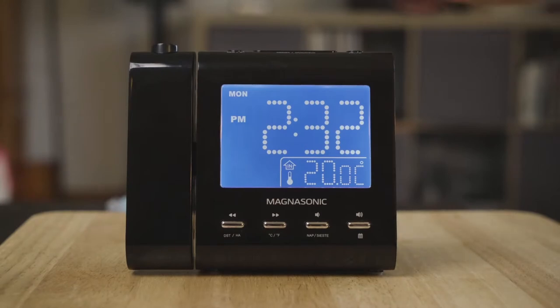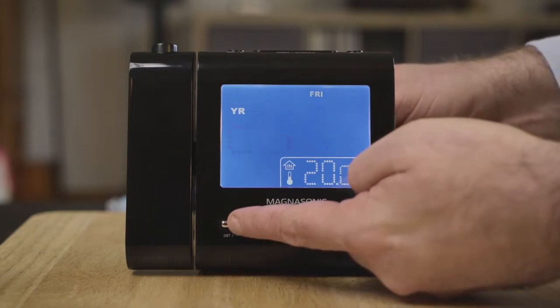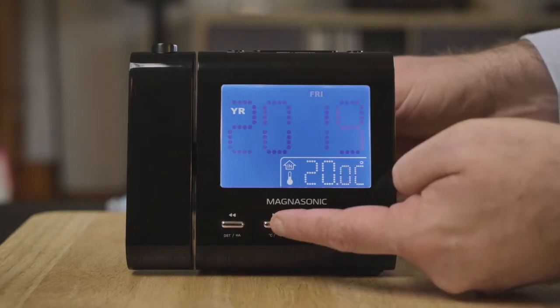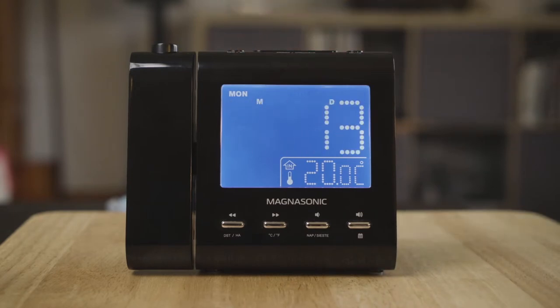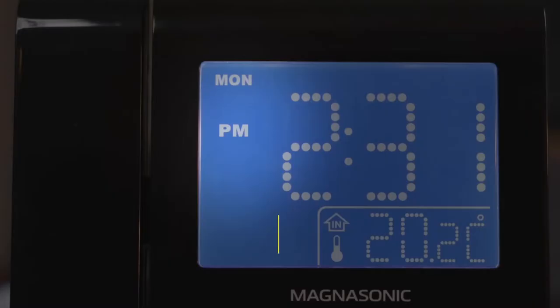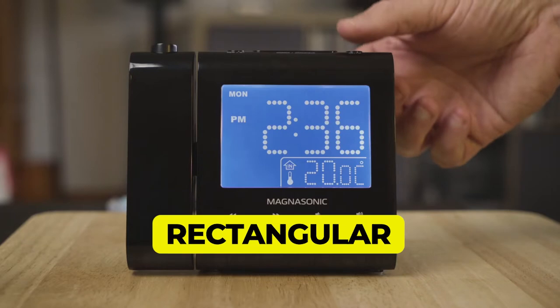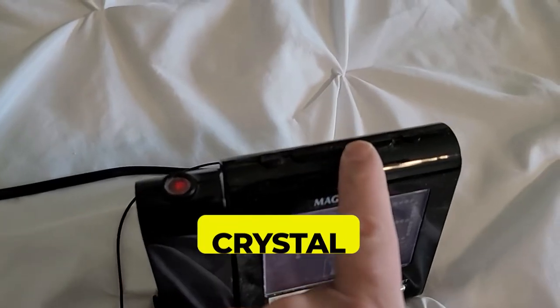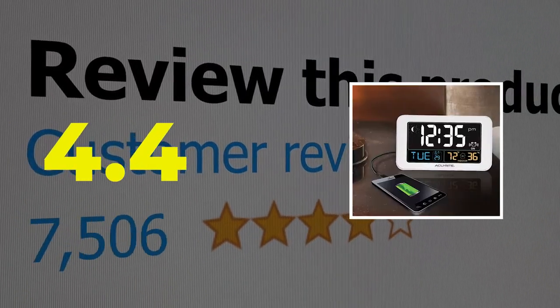Another customer praised the easy-to-read screen and projector — the clock screen is visible from eight feet away, and aiming the projector across the room near the ceiling at about 20 feet was perfectly readable. Main features: digital display, AC and battery power, rectangular shape, crystal material. Customer review: 4.4 out of 5.